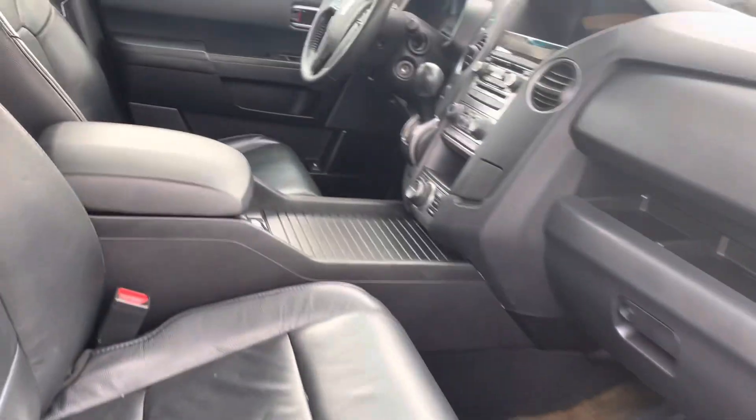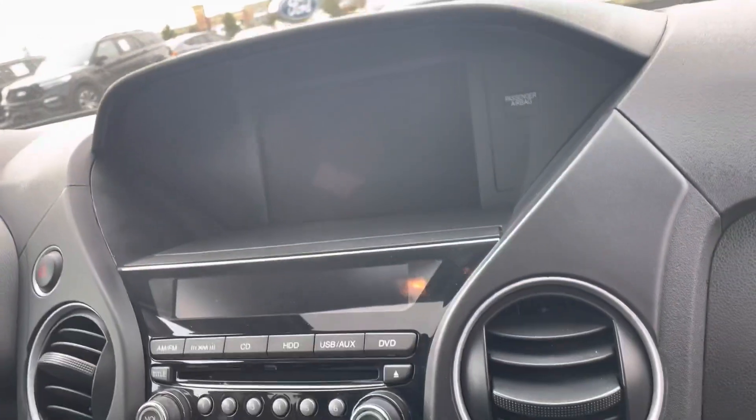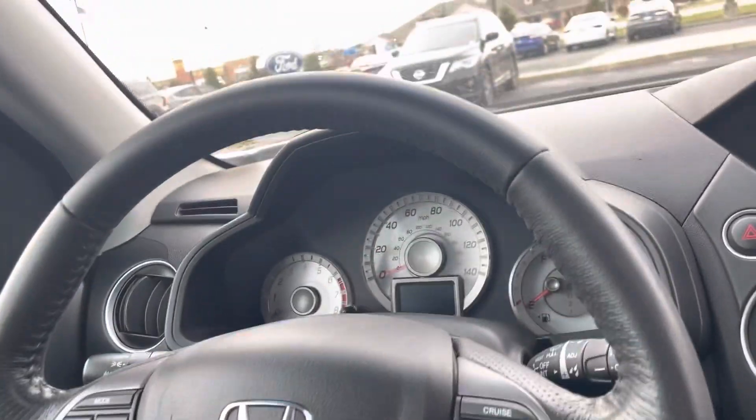Looking at everything up front, you can see driver seat is in good shape, passenger seat is in good shape. And of course you've got your entertainment stack, climate controls, all that good stuff.